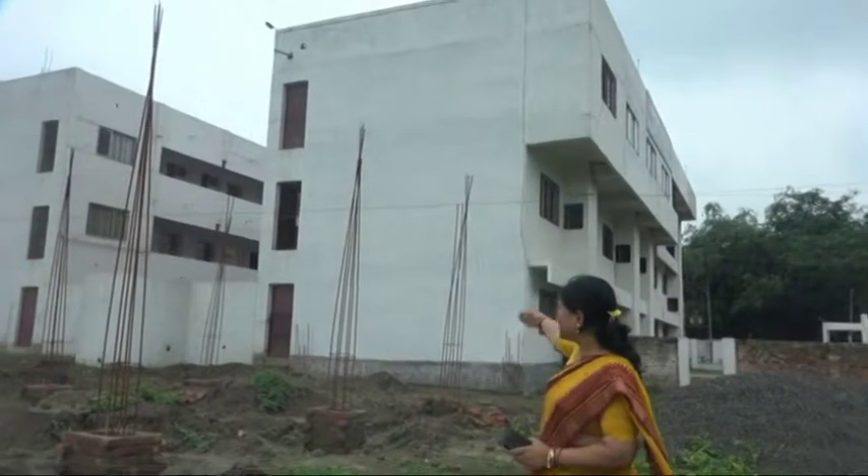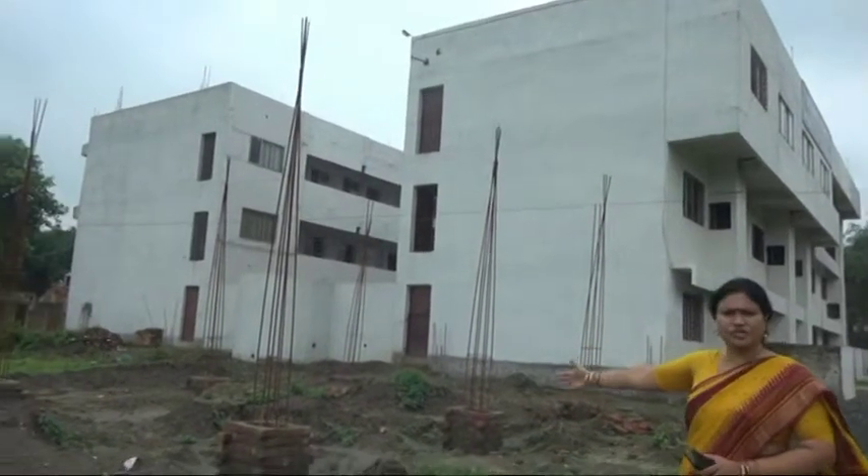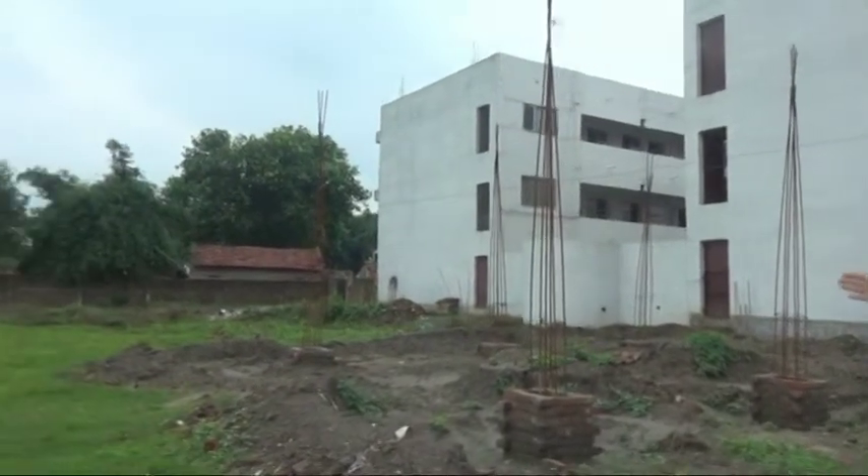This is the southern side of the building, which is currently under construction because the school building is going to be extended on this side to meet future requirements.